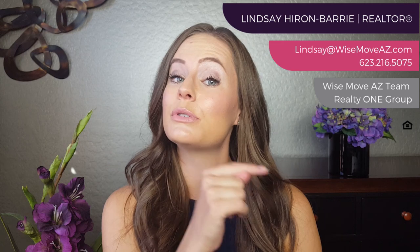Hey everyone, it's Lindsay from the Wise Move AZ team. If you want to stay up to date on all things Anthem and real estate, then you need to hit that subscribe button. Pro tip: you're also going to want to hit that little bell icon so that you're the first to know when our new videos are posted every single Thursday.